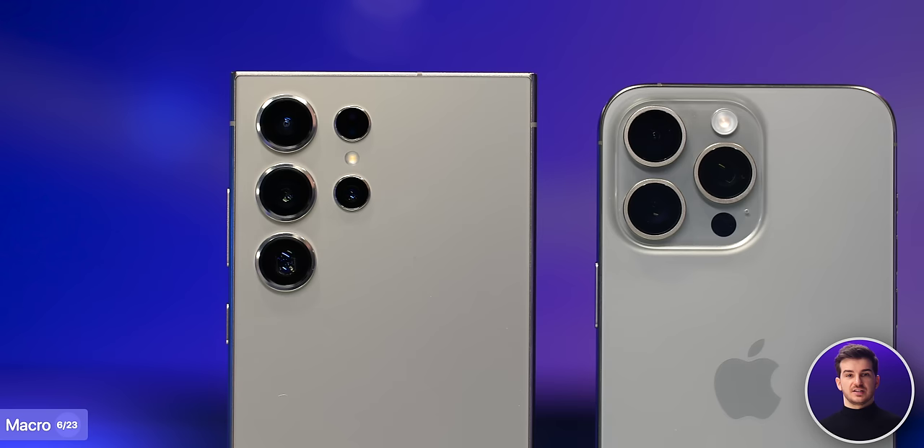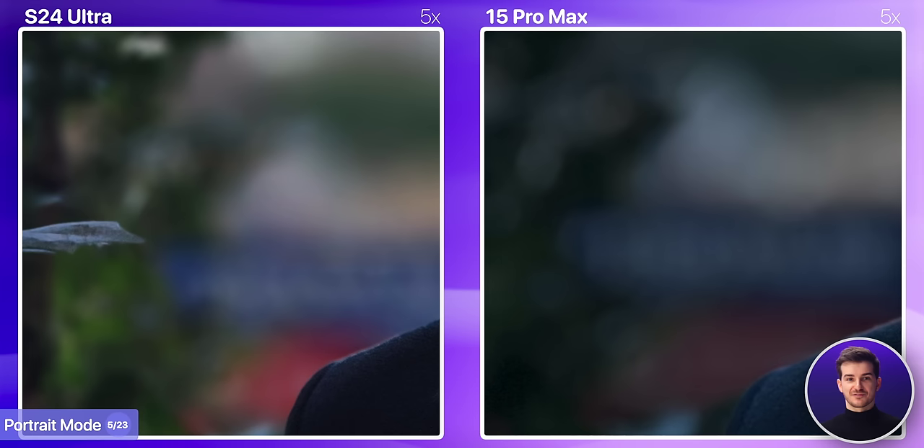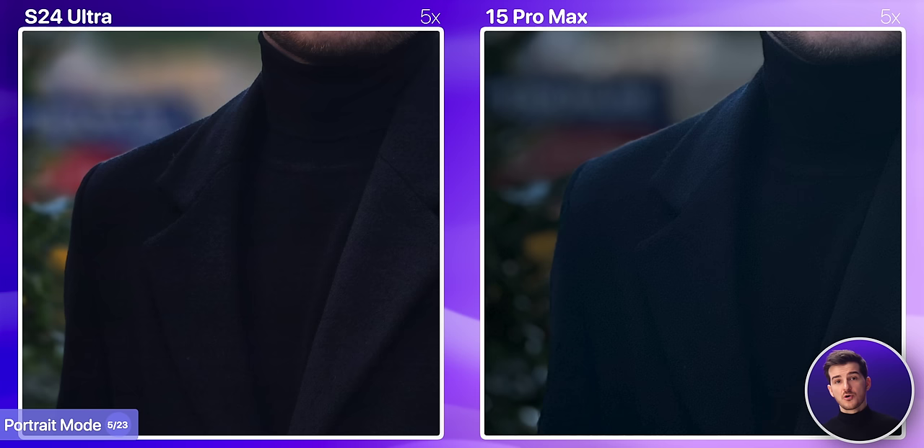Since we now have a 5x telephoto module on both, we can also take portrait mode shots using it, which results in a more natural portrait shot compared to using their other lenses. They both did a great job in terms of edge separation, slightly better on the S24 Ultra if you look at my hair, although it did mess up on the tree, getting some branches in focus, which the iPhone managed to get right. I do prefer the processing on the iPhone here — the image is brighter and my coat looks more natural, whereas the S24 Ultra did crush it.